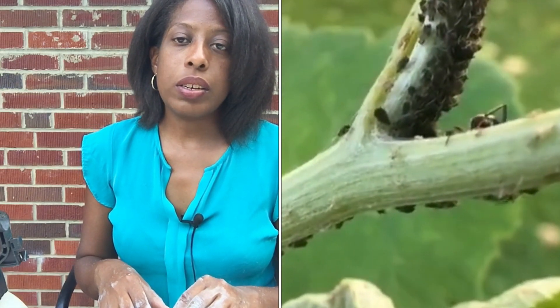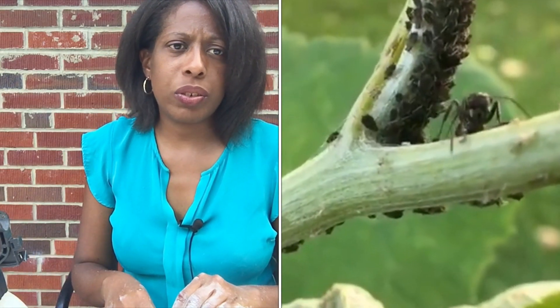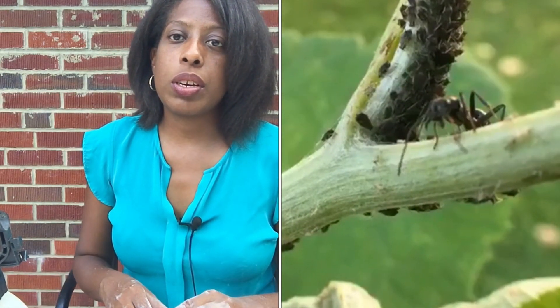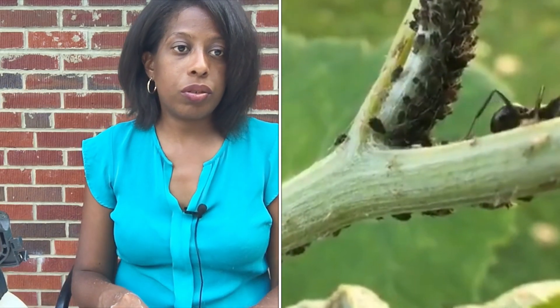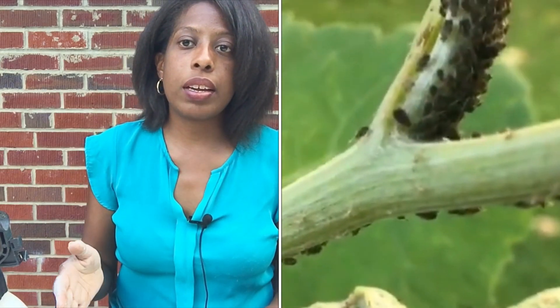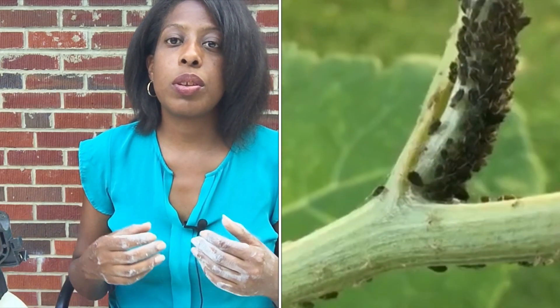Ants do not damage plants unless they're leafcutter ants, which are mostly found in Central and South America. For the most part, if you see ants on your plants, the ants themselves are not damaging your plants — but they're bringing things onto there that will damage your plants, and that's the aphids. So get the aphids under control by using the spray solution or using the barrier.